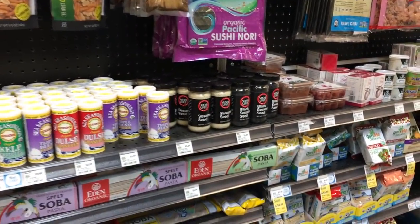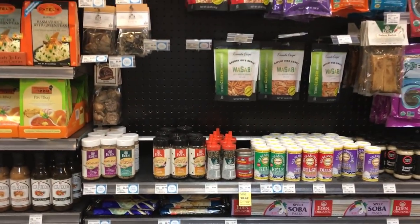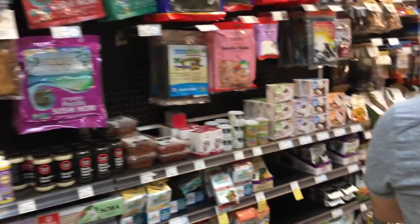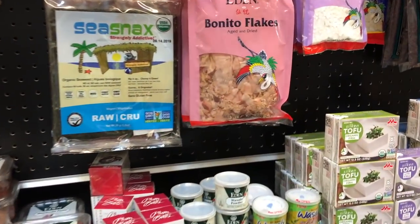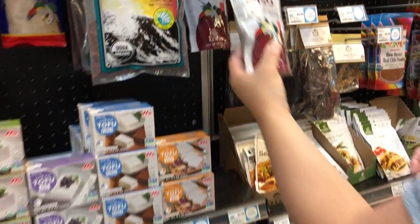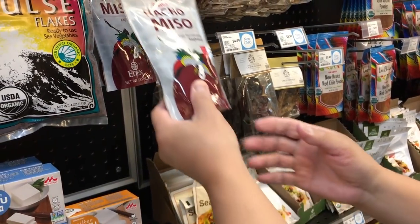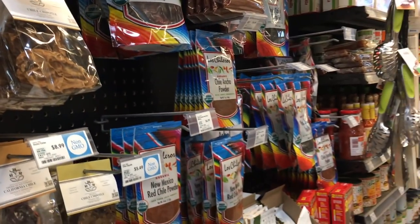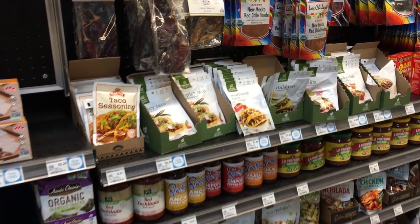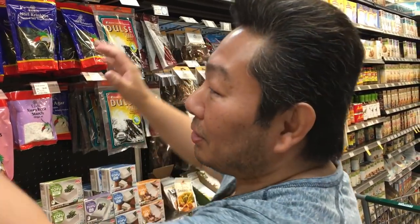I think they don't have hondashi here. Hondashi is fish stock in powdered form. Do you remember hondashi? Hatcho miso — it's a kind of dark miso, very very tasty. Wow, they have so many different products. This is more the Latin stuff on that side. Soba noodle. I think I should one day come into Whole Foods to do a demonstration on how to use these products.